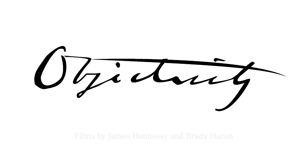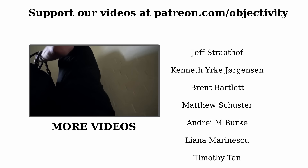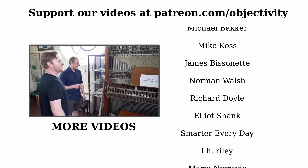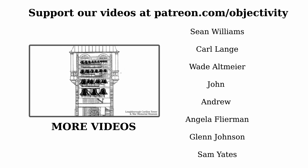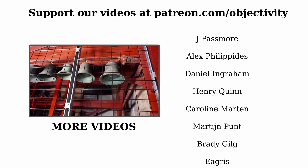Merci beaucoup for watching this video. I hope you enjoyed it. And a very special merci beaucoup to the people whose names you're seeing on screen at the moment — they're just some of our Patreon supporters, and they make this channel possible. If you'd like to join them, go to patreon.com/objectivity. There should also be a link on screen, down in the description, all the usual places.